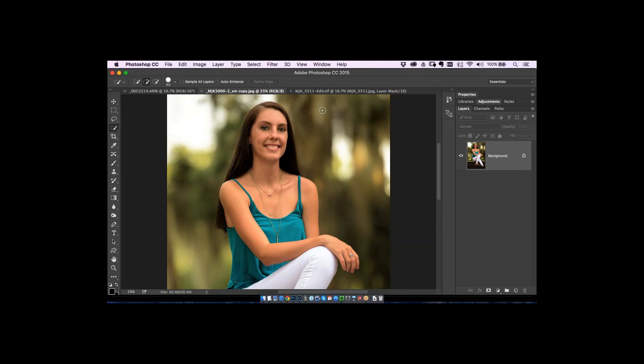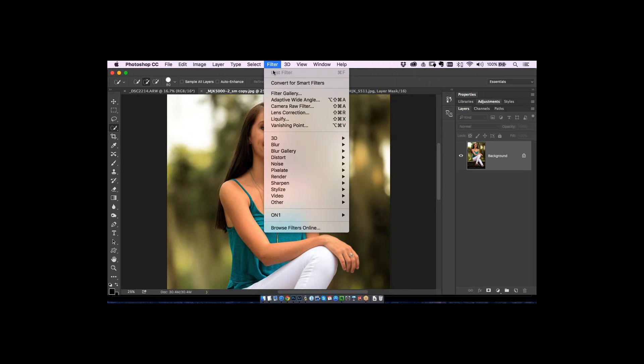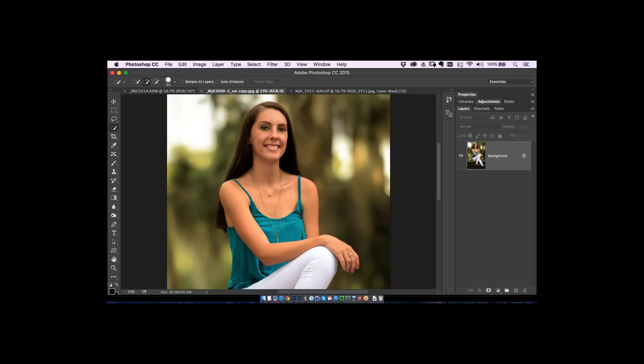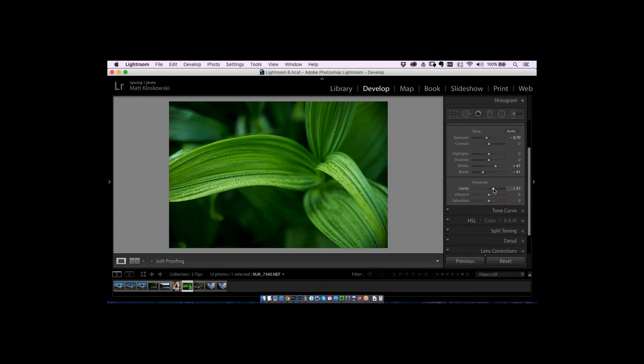Here's a portrait example in Photoshop using the Camera Raw filter — same clarity adjustment as Lightroom. See what happens when you crank it up on a portrait? That's before, that's after — see how harsh the background gets? We pay a lot and carefully plan our f/2.8 aperture to get that nice soft background, and then we go in and throw clarity on it, bringing that background to life in a grungy way. We want to keep away from that.